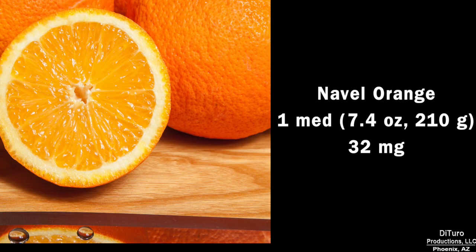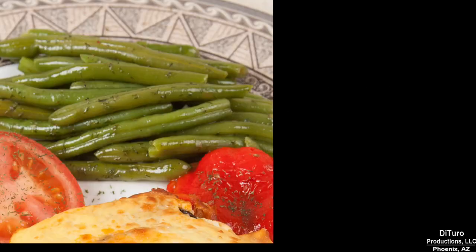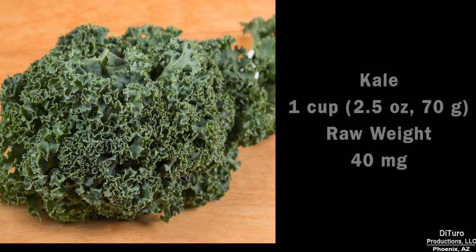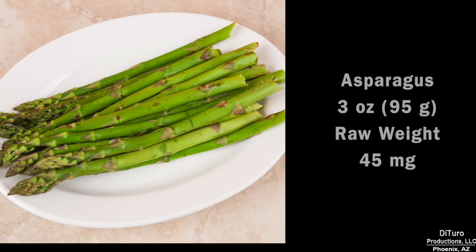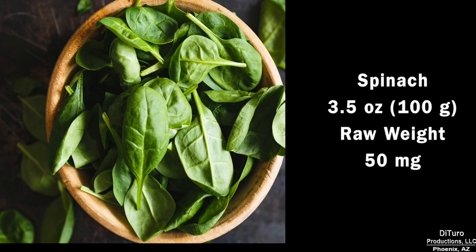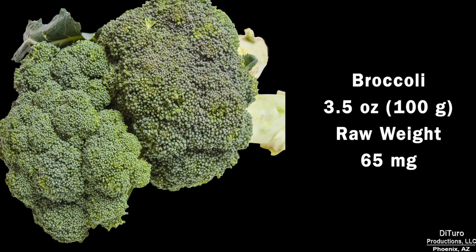A medium navel orange is slightly higher at 32 mg. One cup of blackberries has about 35 mg. One cup of uncooked green beans, 40 mg. A cup of raw kale also has 40 mg. The same for a cup of uncooked zucchini. Three ounces of uncooked asparagus has 45 mg. Three-and-a-half ounces of cauliflower also has 45 mg. Three-and-a-half ounces of uncooked spinach, 50 mg. Broccoli has the most phosphorus at 65 mg.